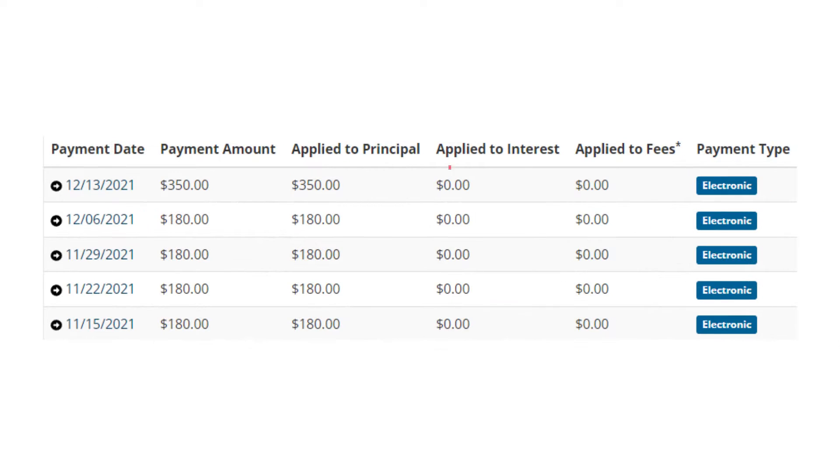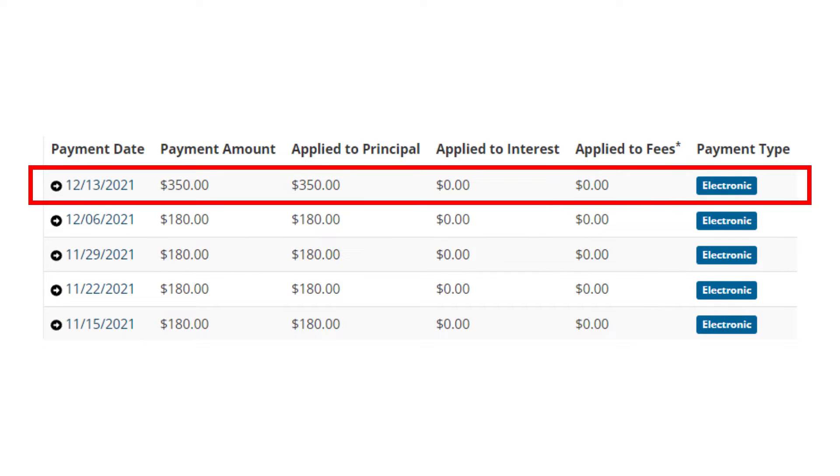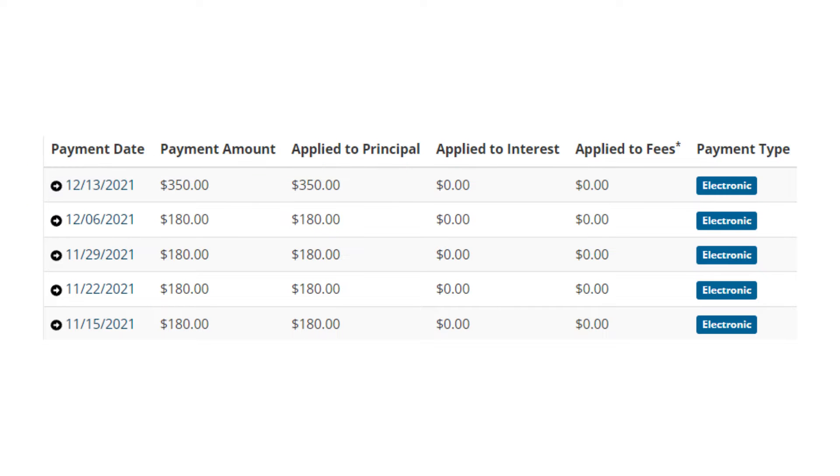I also noticed something very different with my December 13th payment. In my last update, this transaction was considered as one, but now they have separated it into two entries — one for the payoff of Group B and another for the extra payment for Group C. I'm guessing that when the payment was processed they put them together, and then once it cleared they separated them into two distinct entries.